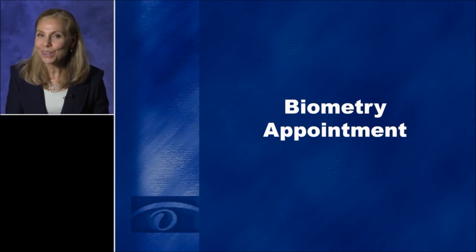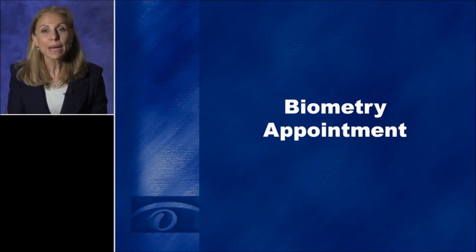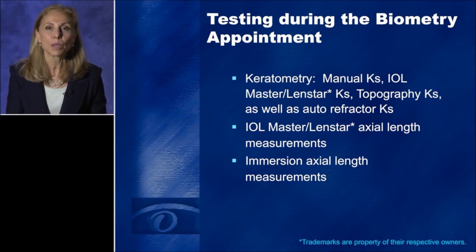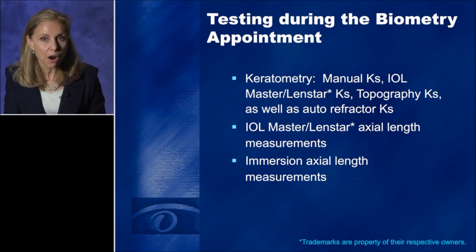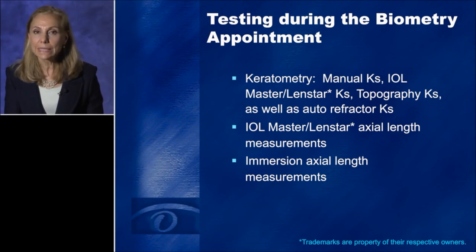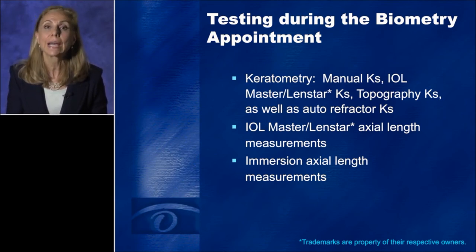Two weeks go by — or longer depending on the severity of ocular surface disease — and now the patient is here for the biometry appointment. The first thing we do is keratometry. We want that cornea untouched by anything else. We have a dedicated manual keratometer that gets calibrated daily, and only our most senior ophthalmic assistants or technicians are allowed to do pre-surgical manual K readings. We also use optical biometry — either the IOL Master or the LENSTAR — to measure Ks, and I look at Ks using topography as well. We then do axial length measurements with optical biometry, and if there's a discrepancy between eyes or difficulty getting through a dense PSC cataract, our technicians are trained to do immersion axial length measurements.